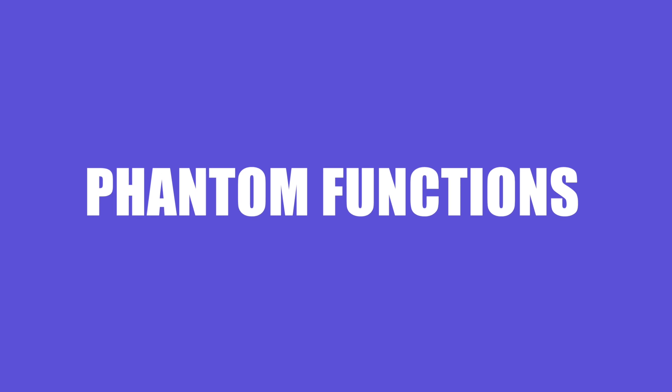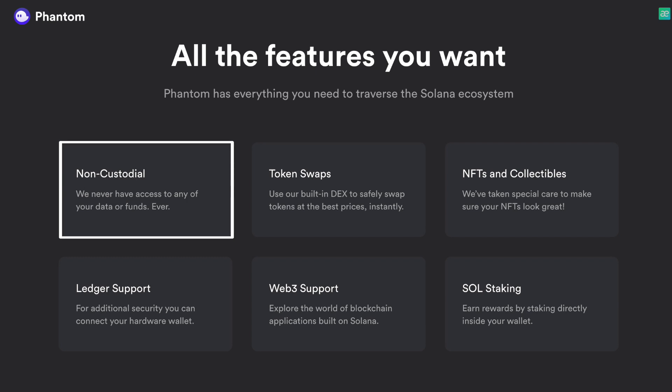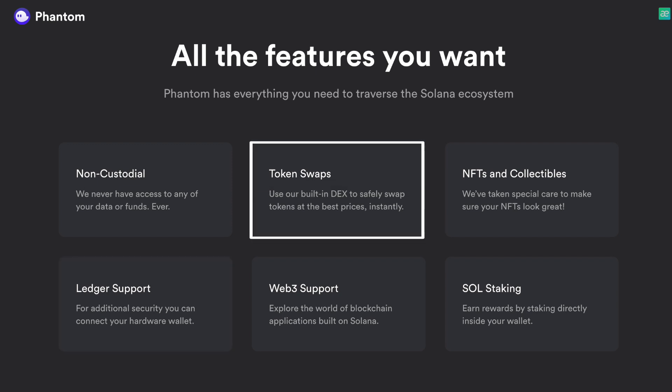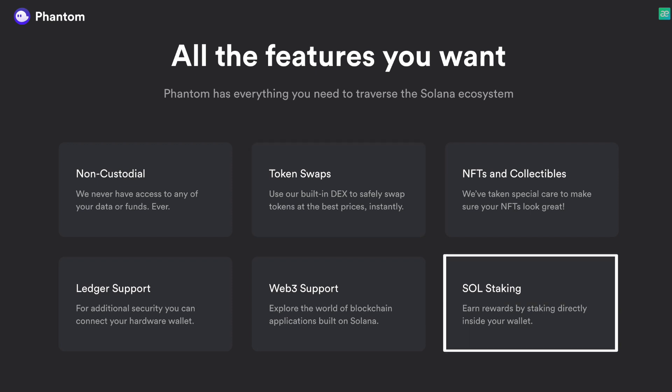Looking at all the available Phantom functions, this wallet promises to be as secure as possible, since developers will never have access to your data and funds. For additional security, you can easily connect your hardware wallet, which is extremely convenient. Within the framework of Phantom, you can also use the built-in DEX for the exchange of tokens at the most favorable prices, and the tools of the DeFi sector — carrying out staking and receiving pleasant rewards in return.